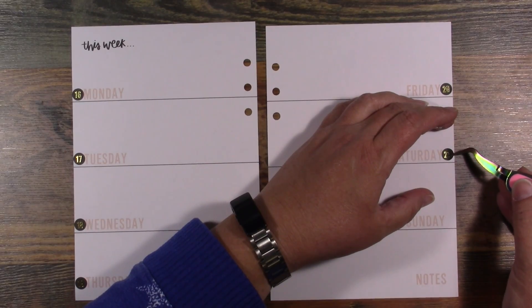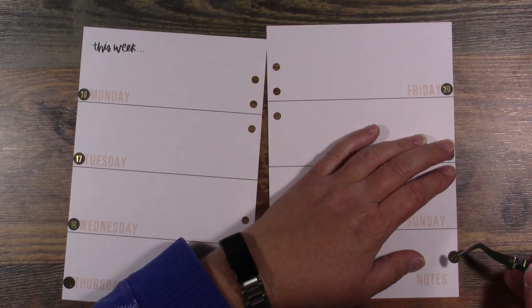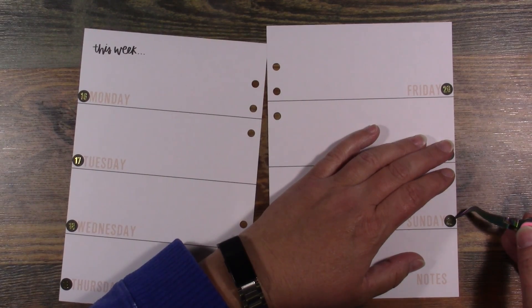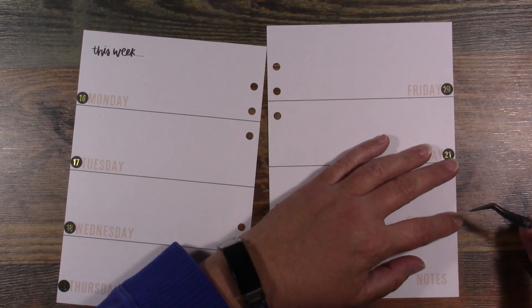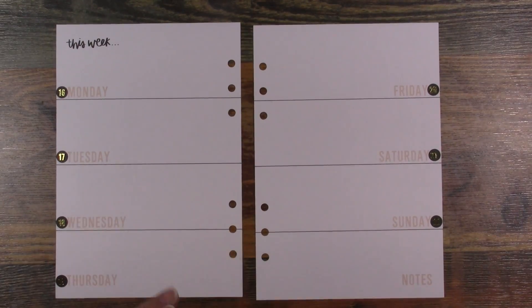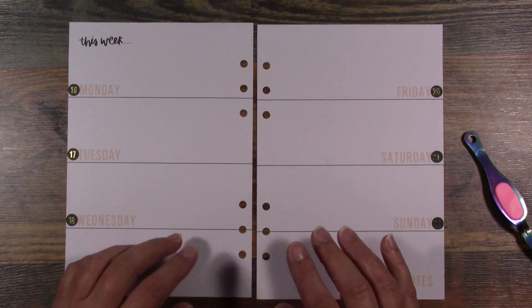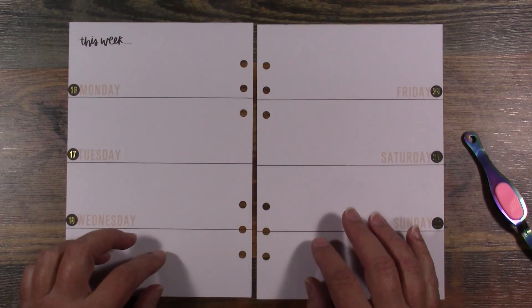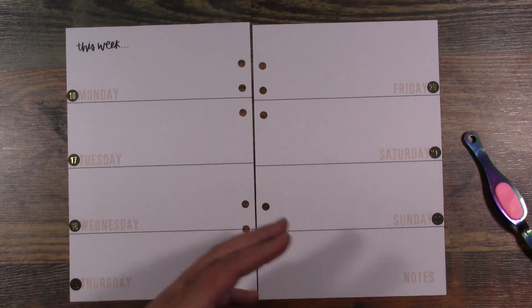I'm not exactly sure when I'm going to have October's plan ready, but the day I'm filming this is only the 13th, so I've got time. Most likely I'll share it with you guys next week, because next week I'll be decorating for the last full week of September.